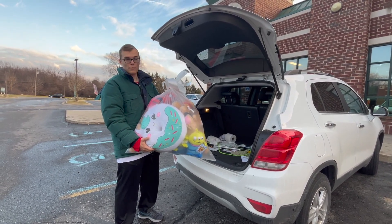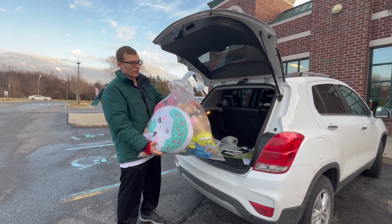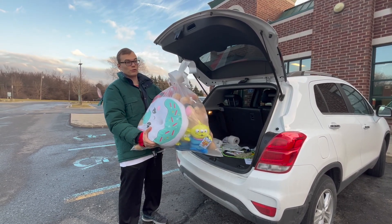All right guys, we just made it to one of the drop-off locations. We got all the toys bundled up, so we're going to drop it off and make somebody's Christmas. Let's do it!